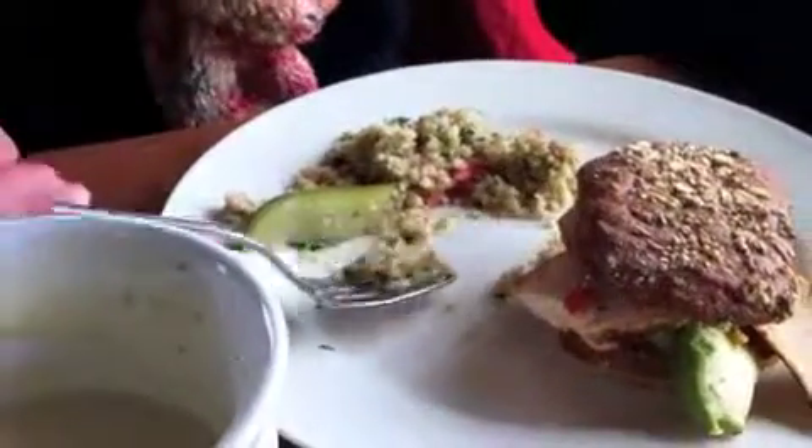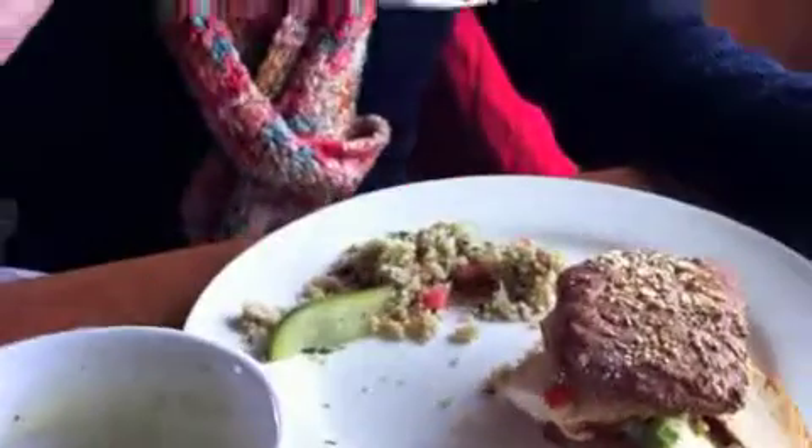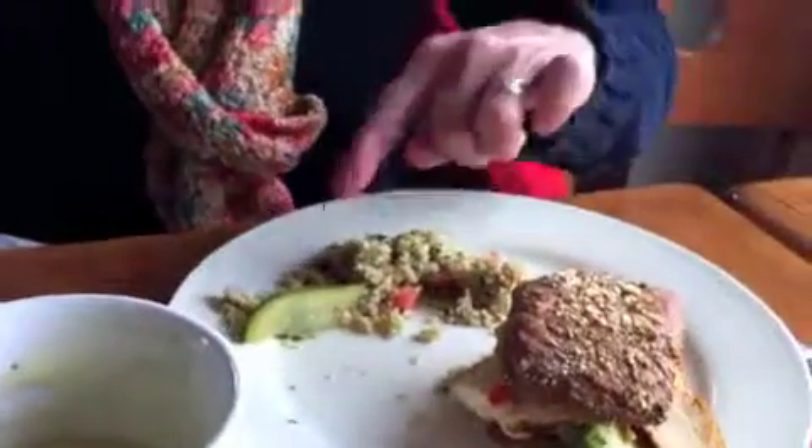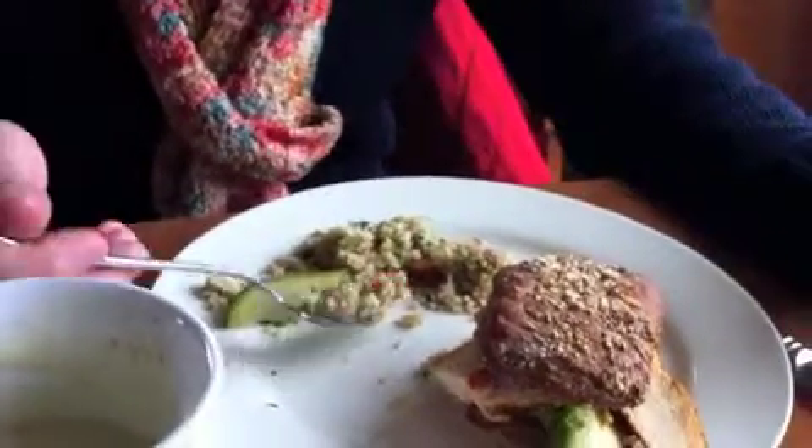What is tabbouleh? Tabbouleh is a Middle Eastern bulgar salad. Bulgar is a type of grain. It's got parsley, tomato, and sometimes mint. I prefer it with mint, but there's no mint in this. And a dill pickle, of which I'm fond of.